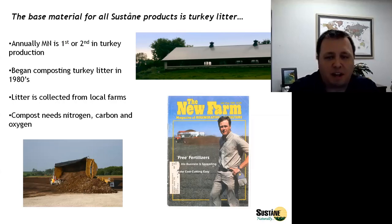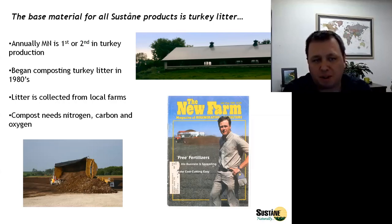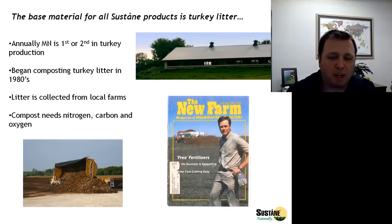The turkey litter is collected from neighboring farms in southern Minnesota. Minnesota is often number one or number two in turkey production, so we have an abundance of turkey litter. We also have very rich soils in our area, and oftentimes there's not the same need for nutrients — the manures have been over-applied in some instances, so we're looking to go further away with them.